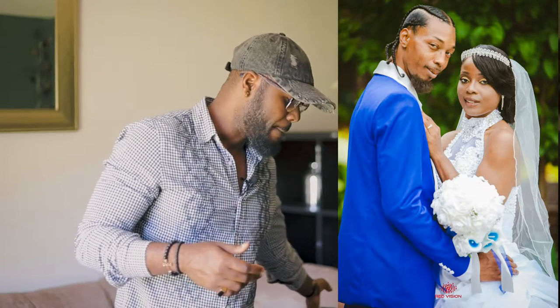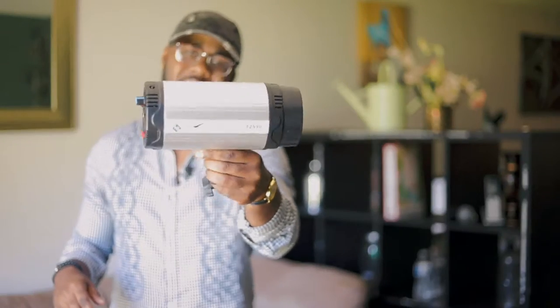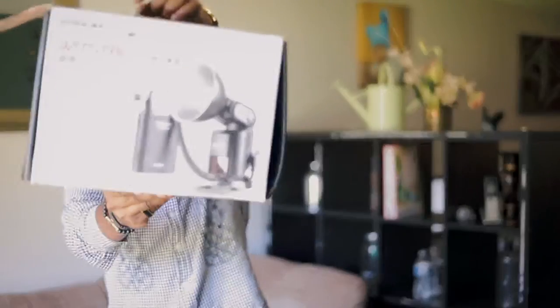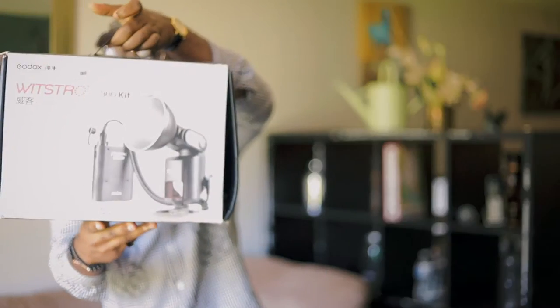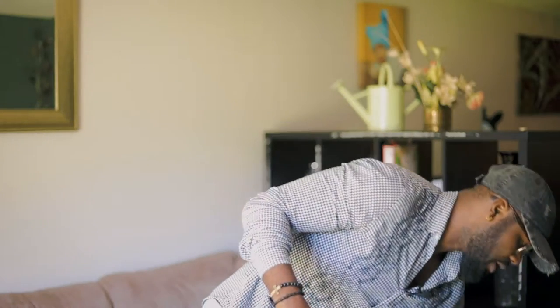We also have a photo studio light that we use indoors for broader shoots or in-studio work, but it needs to be plugged in so we use it least. Another favorite is the Godox Witstro AD360 kit, which comes with a battery pack. This light is very punchy — it can actually overpower the sun during midday shooting. It's easy to carry, quick to pop up and go, and we use it a lot.